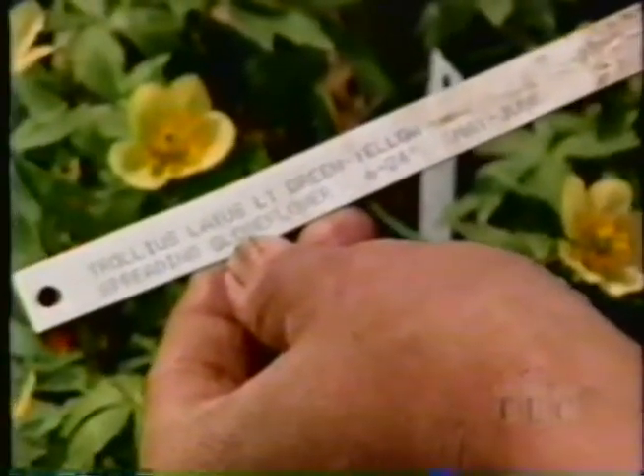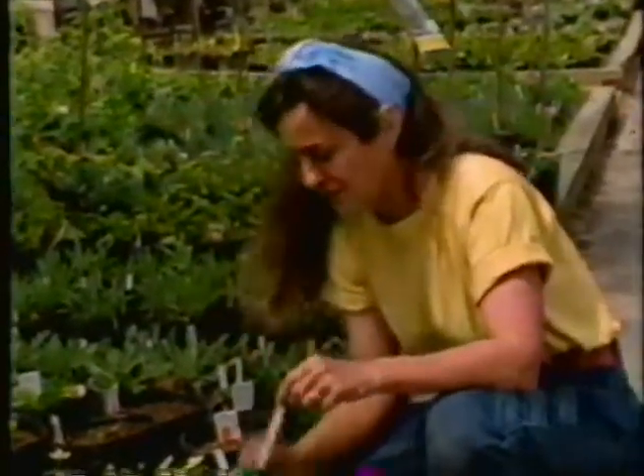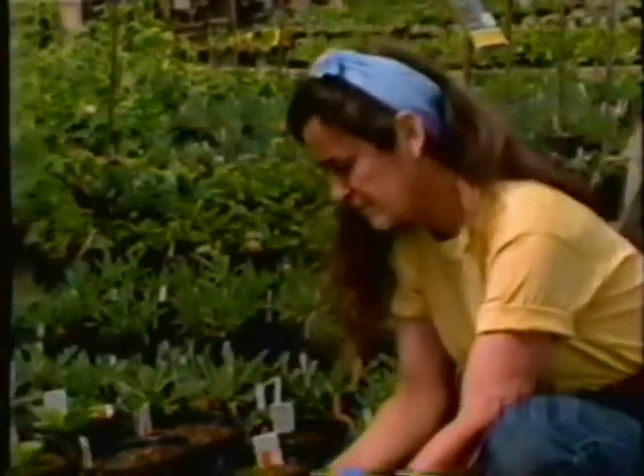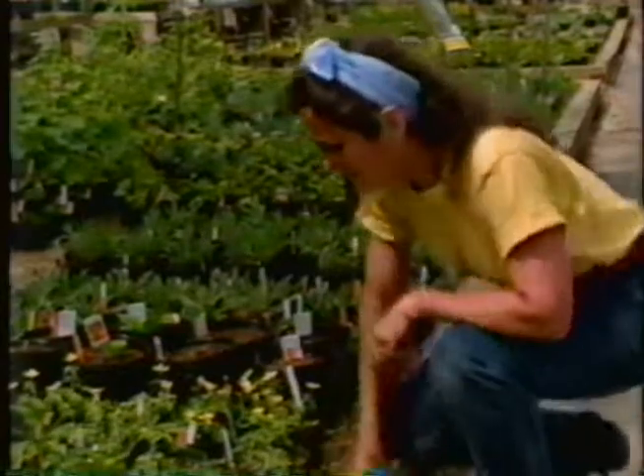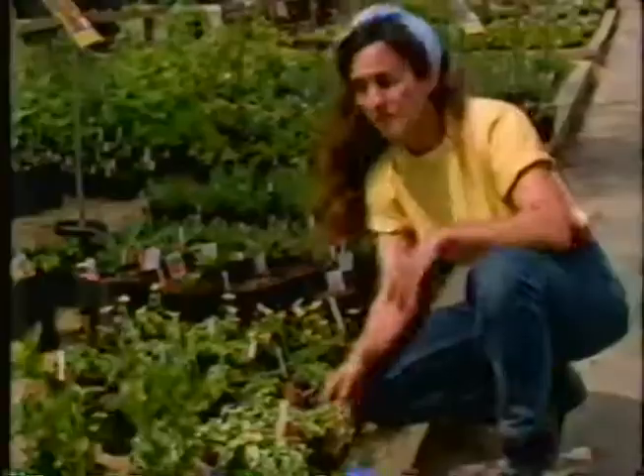A good nursery will have a tag that tells you about the plant — that this is a trollius laxus, its common name is globe flower, the flower is yellow, it grows to 24 inches tall, and blooms in May and June. Often you won't find anything quite that helpful, so it's very good to know a little about the plant before you go — even bring a book. Those Latin names are very important because often it's the only way you'll know what you're getting. This lamium grows well in shade — it really prefers shade — and you grow it not for its white flowers but for the whitish foliage that'll really lighten up a dark corner.